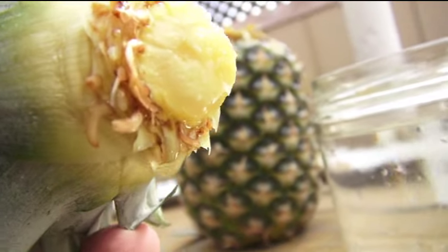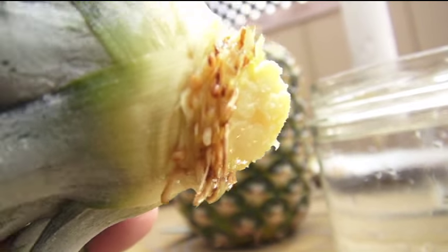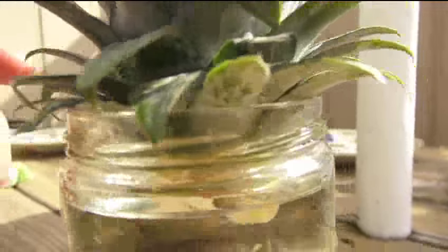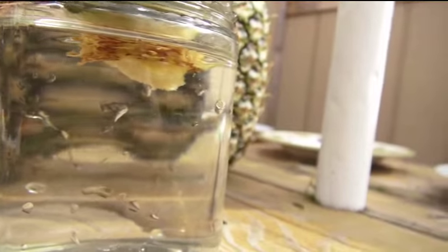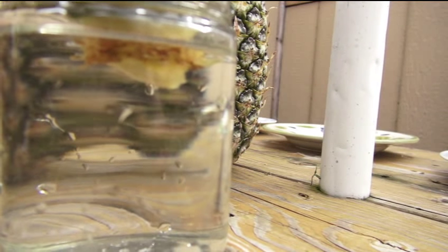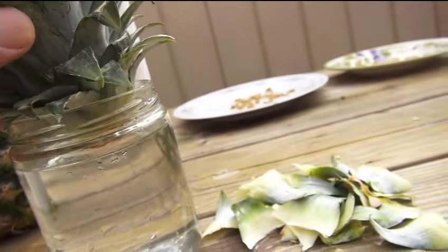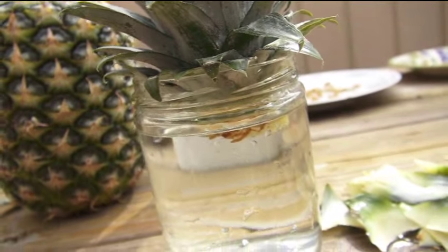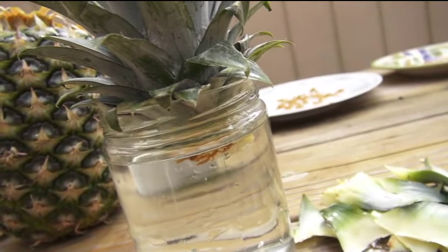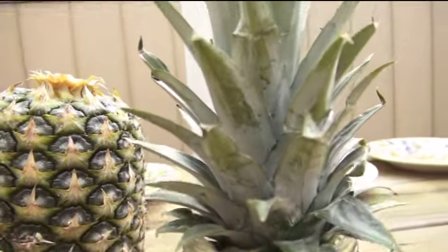I want to wait for these roots to start dropping down into the water. Once they do, I'll strip off the rest of the leaves and it'll be ready for soil. Pineapples do not like water — they are almost like an air plant. You water them very lightly; they can go months without water.